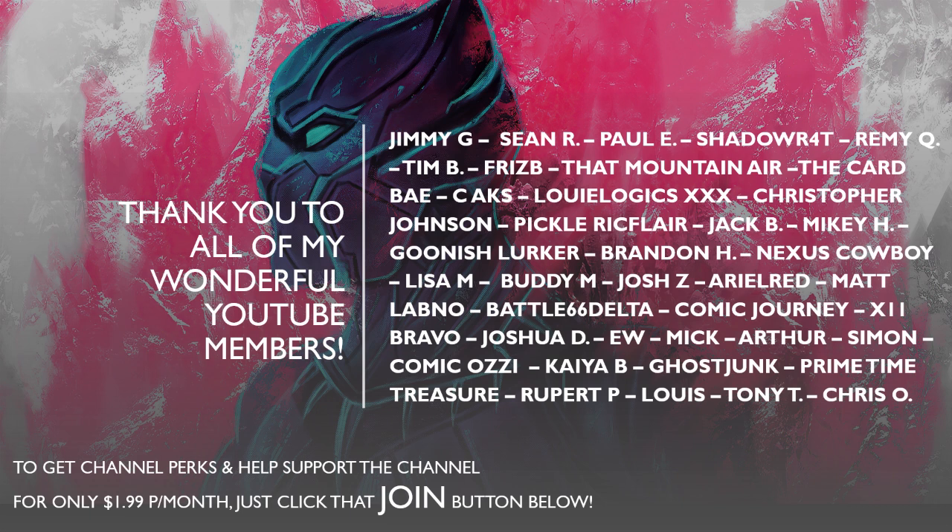And to my YouTube channel members at only $1.99 a month — thank you guys so much. Shout out to Jimmy G, Sean, Paul, Shadowrat, Remy, Tim, Frisbee, that Mountaineer, Picard Bay, Sea Axe, Louie Logic, Christopher Johnson, Pickle Rick Flair, Jack B, Mikey, Gunish Lurker, Brandon, Nexus, Lisa, Buddy Josh, Ariel Red, Matt Labno, Battle Delta, Comic Journey, X11 Bravo, Joshua, E-Dub, Mick, Arthur, Simon, Comic Ozzy, Kaya B, Ghost Junk, Primetime, Rupert, Luis, Tony, and Chris. You guys are awesome. Stay tuned for 1982 — make sure you subscribe and click the notification bell. Thank you for watching, be well, and until next time.